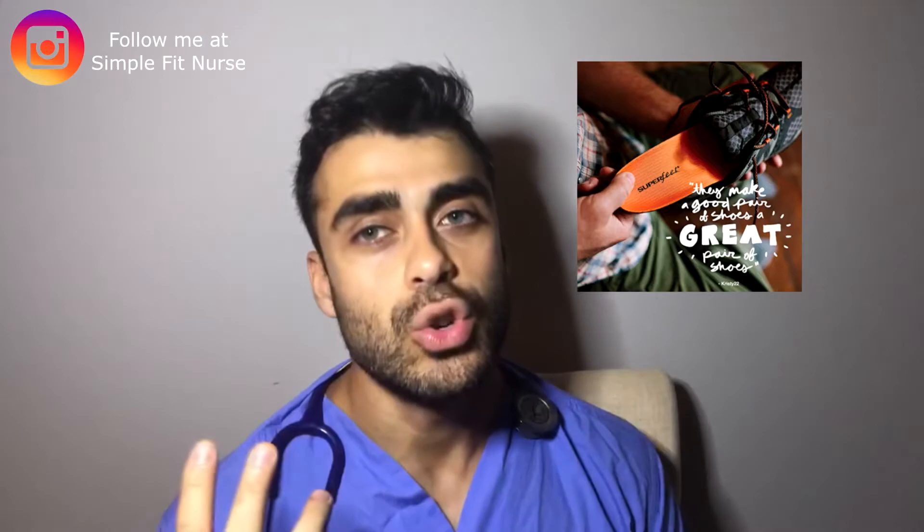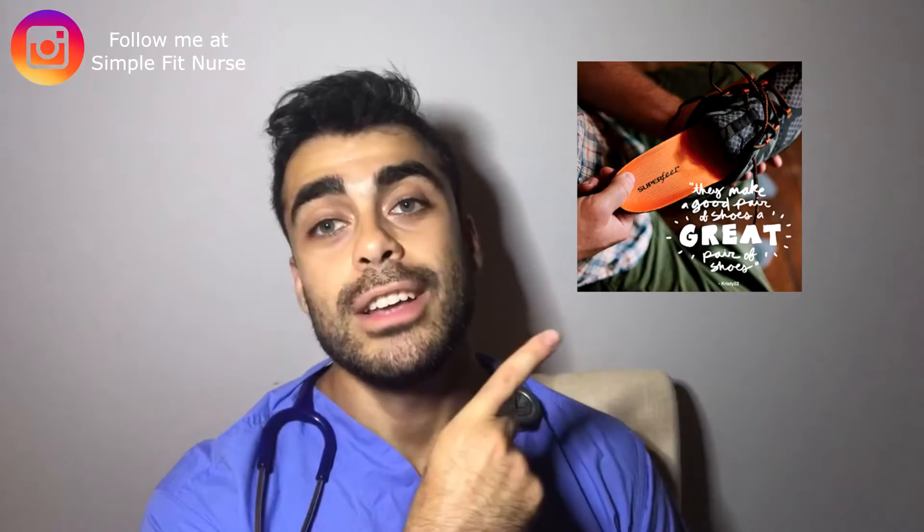I don't buy Dr. Scholl's insoles — I buy this specific brand. I found this brand was much better and Dr. Scholl's is kind of a gimmick; I would not recommend buying Dr. Scholl's. Be sure to check out this product down below in the description box.